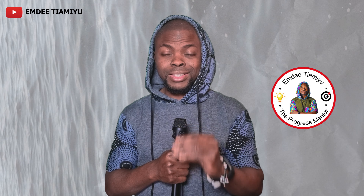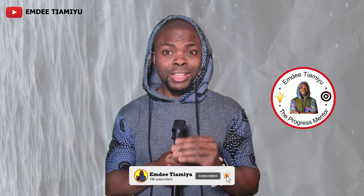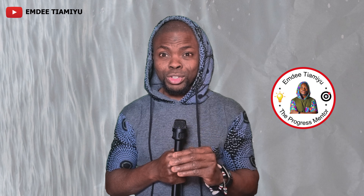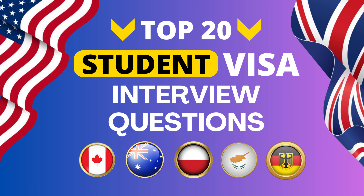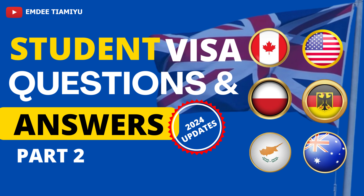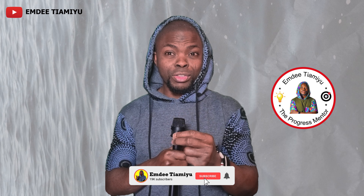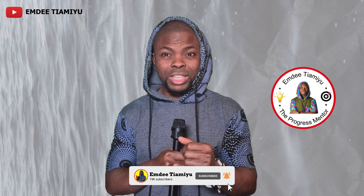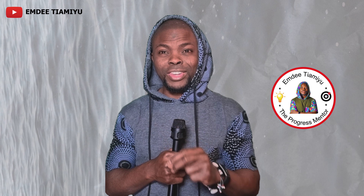Those are the top 10 mistakes people make regarding their student visa interview. Since you've enjoyed this, you would likely want to watch the top 20 actual questions to expect during your student visa interview — parts one and two of those videos will load in just a few seconds, as they are the beginning of this series. It's been your progress mentor, EMD. See you in the next video.